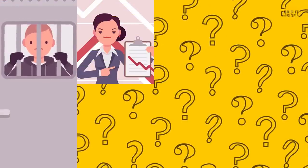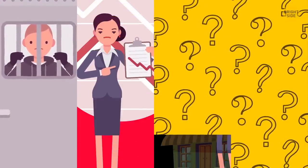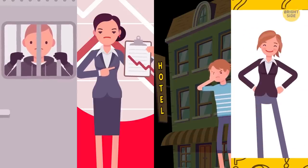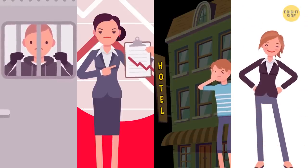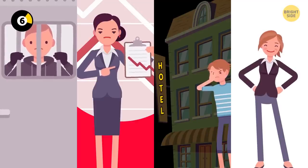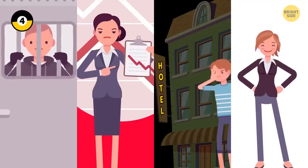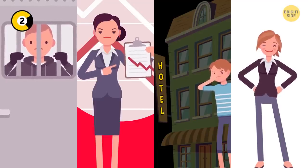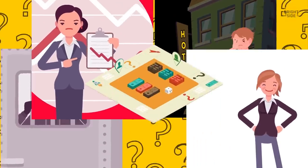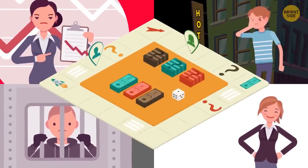A father is locked up in jail. His wife has gone bankrupt. Their son has to sell his hotel to gain some money. Yet their daughter doesn't care and is happy. How can someone be so heartless? The family is playing Monopoly, and the daughter is winning the game.